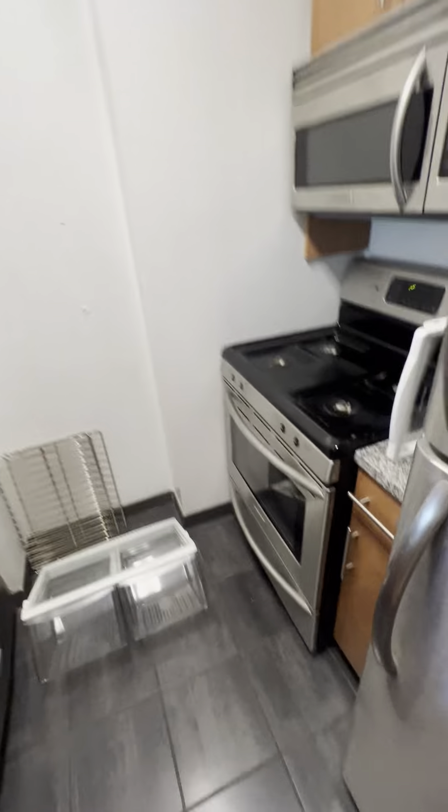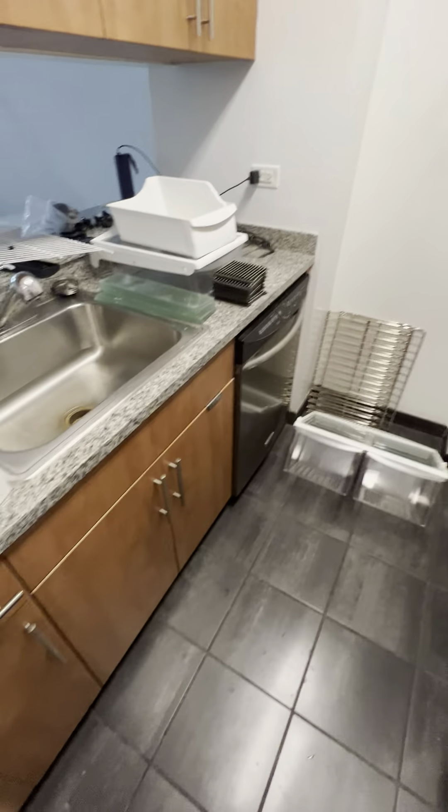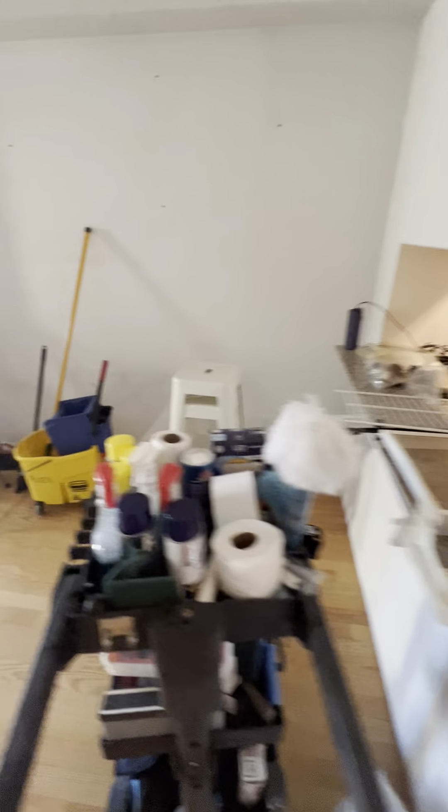Yeah, over here, the view. Lots of light coming in and a huge window, which is very nice. Lots of natural light.